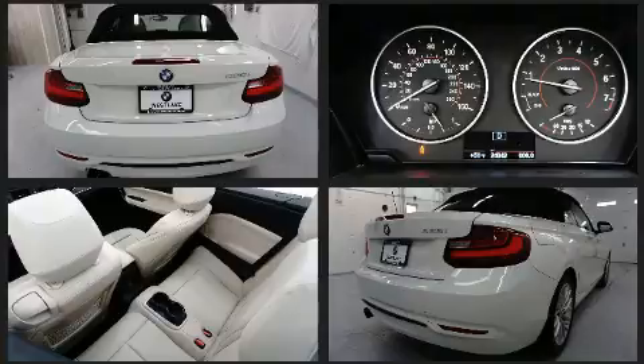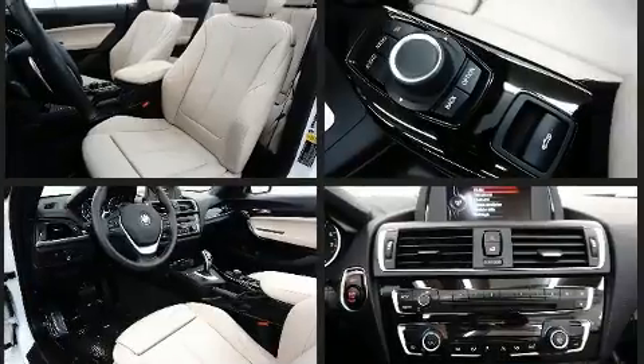BMW infused the interior with top-shelf amenities such as a leather steering wheel, a power convertible roof, and power front seats.